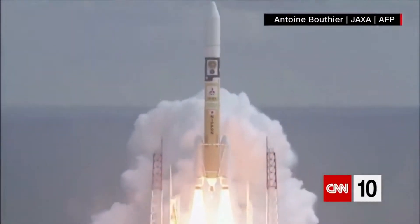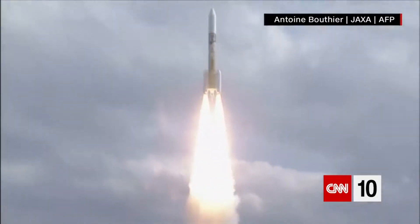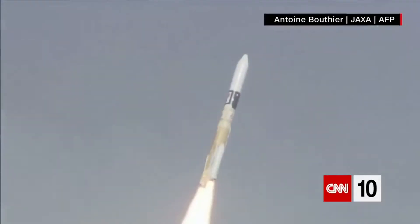First, the mission. Its cost is estimated at $150 million. It launched in December of 2014 and finally got near the asteroid this summer. And it's Japan's second mission of this kind. The last one, to a different asteroid, was able to bring some samples back to Earth, but it had some technical failures with its rover.